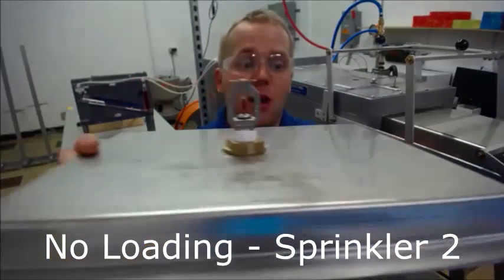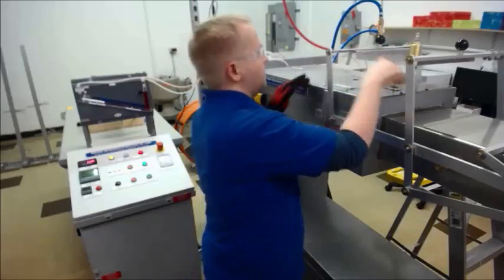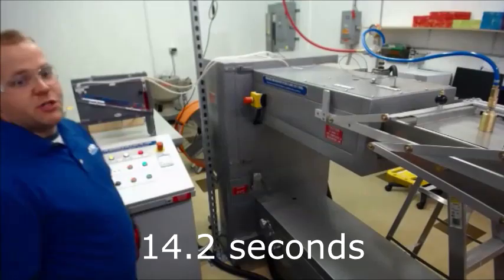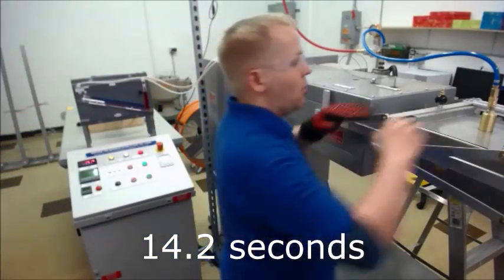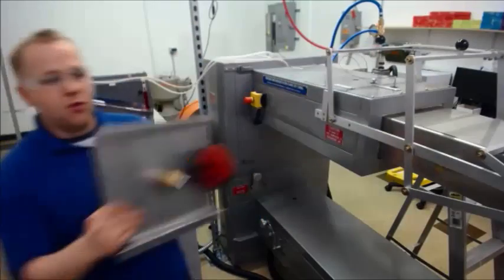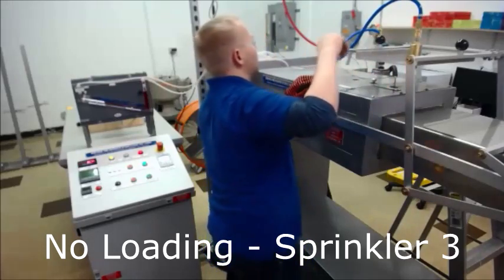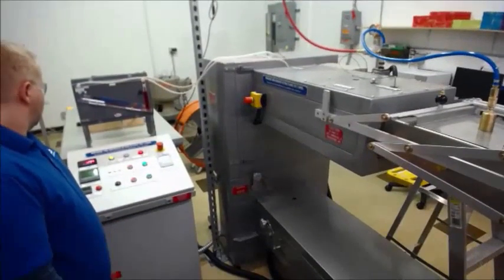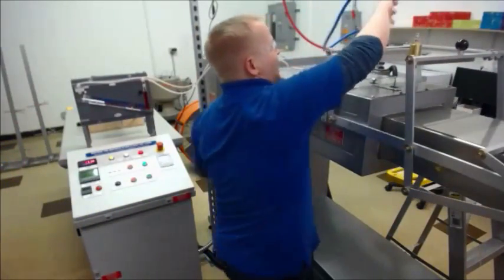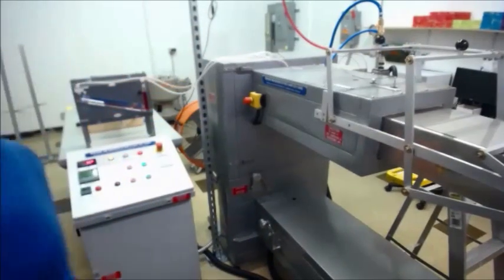Now for my second head in this run — again, no loading. 14.2 seconds, again well below the 17 second requirement. Third run, no loading. 13.4 seconds. You can see a little bit of variation in the head, but that's fairly typical for even brand new manufactured heads.